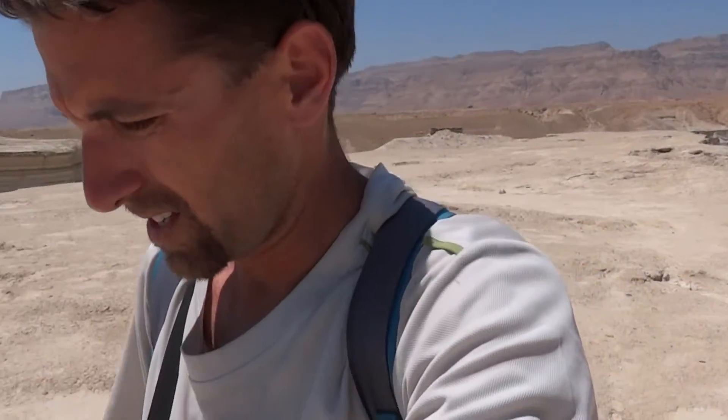Today, I believe it is May 7th, 2015. I'm Tim Meyer, here with some friends from Montana, and we're looking for evidence of the biblical site of Gomorrah.